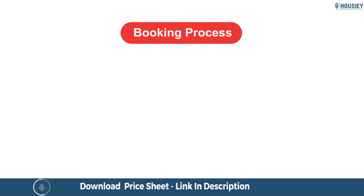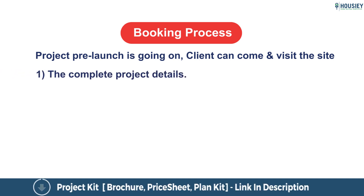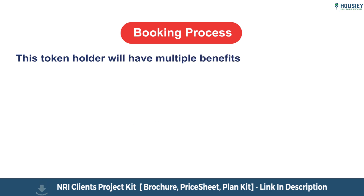Let us now discuss the token process. As of now, project pre-launch is going on. Clients can come and visit the site; our sales team will explain the complete project details, share the pricing and payment schemes, and show the sample flat. If the client likes the project, they can book by paying a token. This token will have multiple benefits.